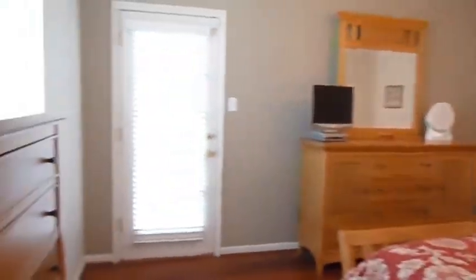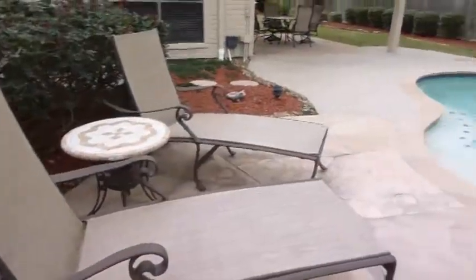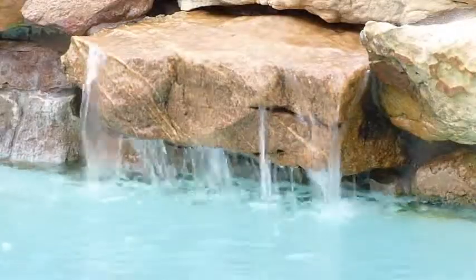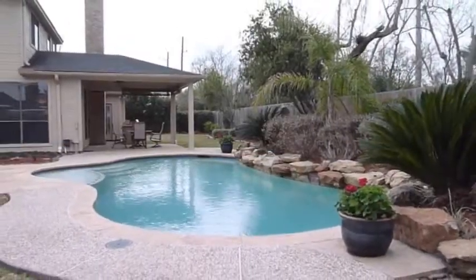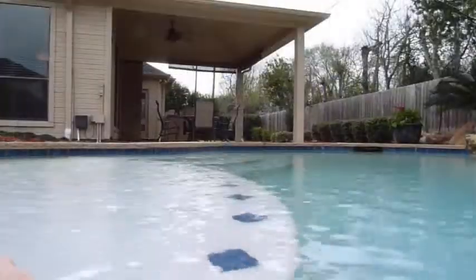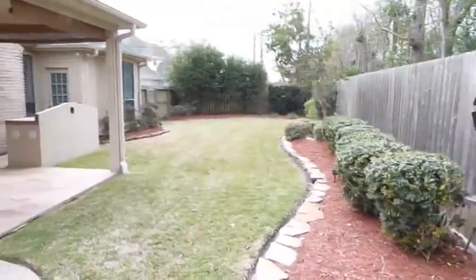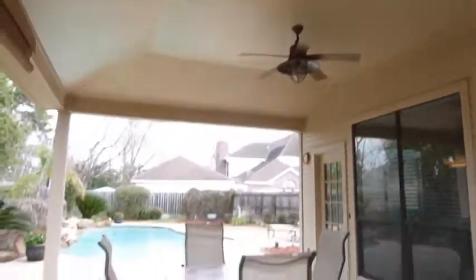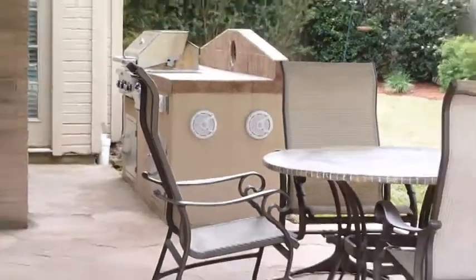The master bedroom leads to the incredible backyard. At the end of a hard day, just imagine relaxing here, cooling off in the sparkling pool or entertaining guests under the covered patio. This outdoor oasis has it all: beautiful flagstone flooring, a marine radio, outdoor speakers, and an outdoor kitchen.